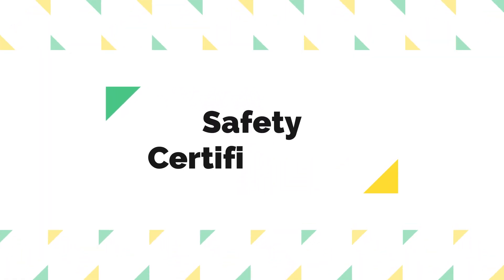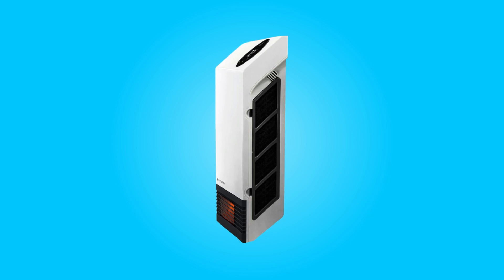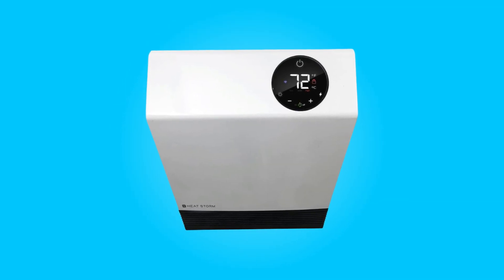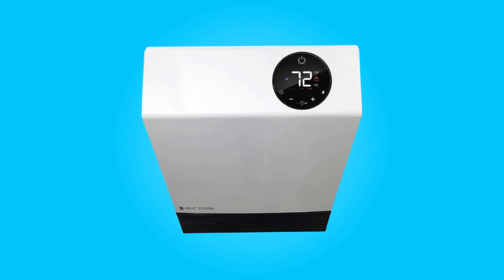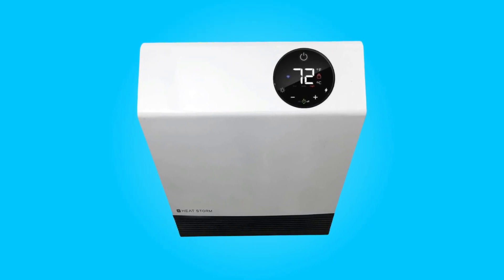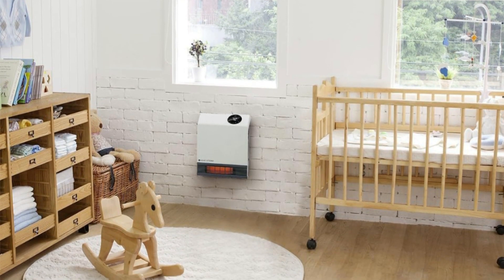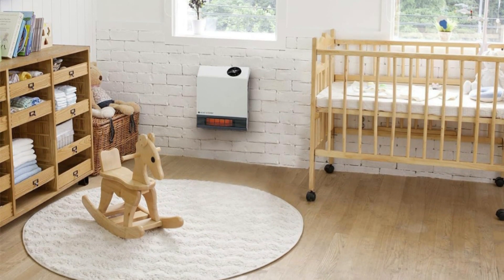Number 8: Safety Certifications. This heater is ETL-listed, which means it meets rigorous safety and performance standards, similar to UL Certification. This provides peace of mind knowing that the heater has undergone thorough testing and is recognized for its safety features.